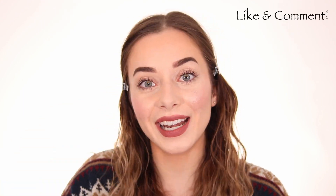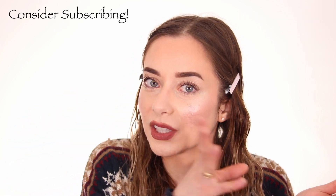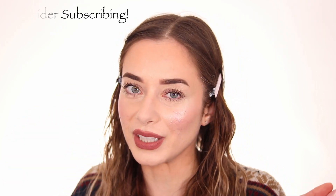Welcome to the CoverGirl Clean Fresh first impressions try-on. Make sure to like the video if you want to see more like these, and consider subscribing to my YouTube channel if you want to see five videos a week, Monday through Friday, all on beauty-related content.